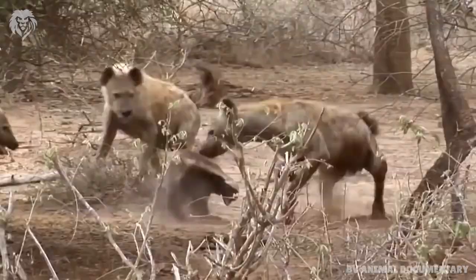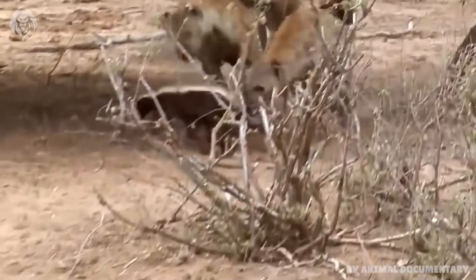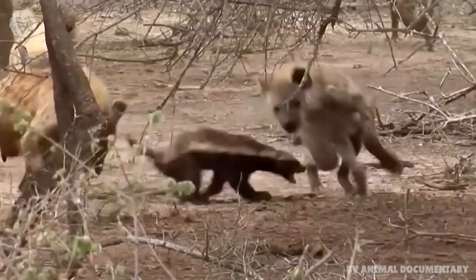The honey badger is mostly solitary, but has also been sighted in Africa to hunt in pairs during the breeding season in May. It also uses old burrows of aardvark, warthog and termite mounds.